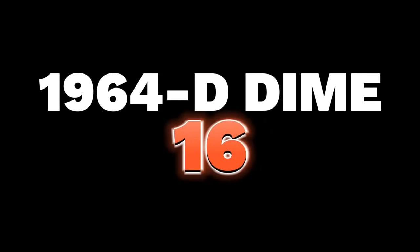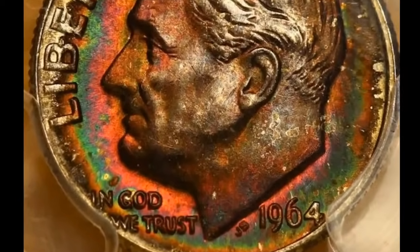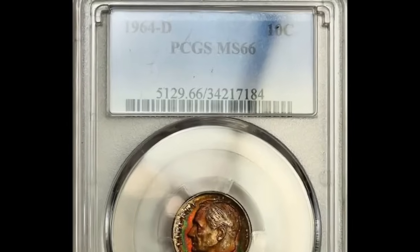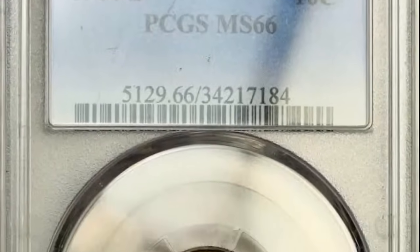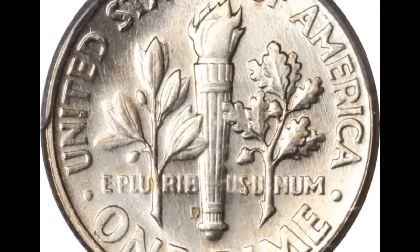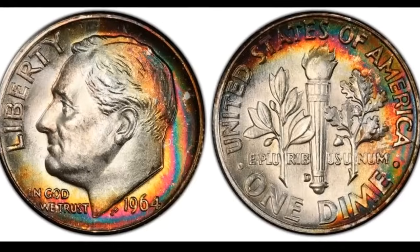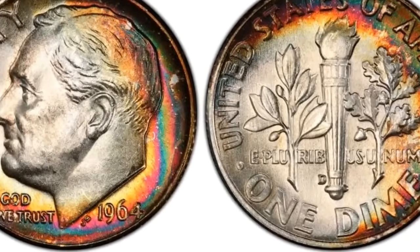Number 16 is an attractively toned 1964 Roosevelt dime graded MS67 with full bands. The process of toning is caused by a variety of factors including exposure to air, moisture, and chemicals. It is a natural process that takes time and it's not always consistent, which means that naturally toned coins are scarce, especially in superb gem grades, and therefore more valuable than coins that have been artificially toned.